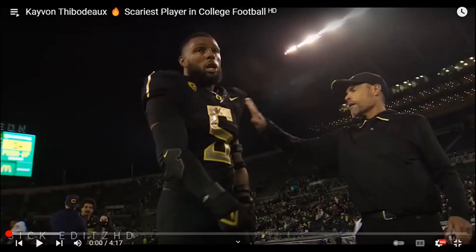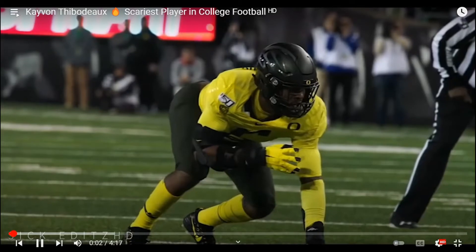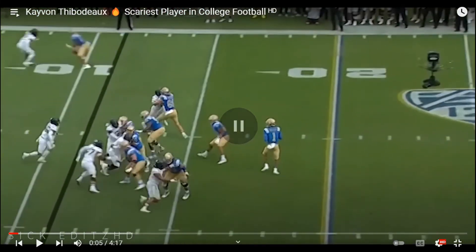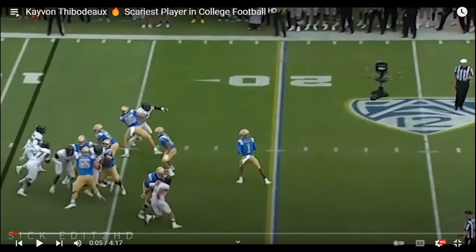Now we're going to talk about a player very different from Hutchinson: Kayvon Thibodeaux. He's a bit raw but he has the talent, the athleticism, and the speed. He had seven sacks last year but was injured, and he stepped up big in big games. He's very, very good. I'm going to mute the audio for this one due to copyright. First things first, I'm going to talk about his head-start ability.